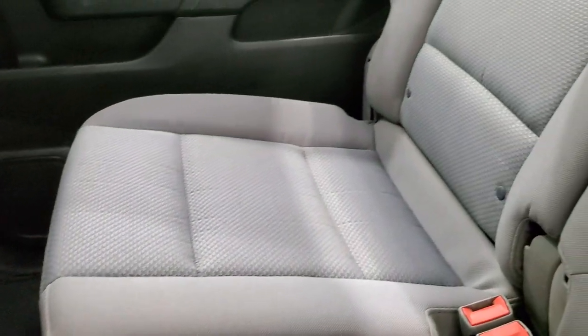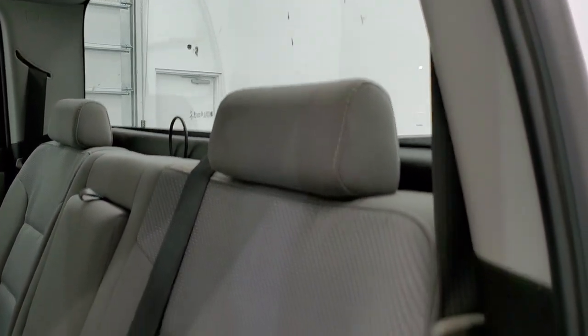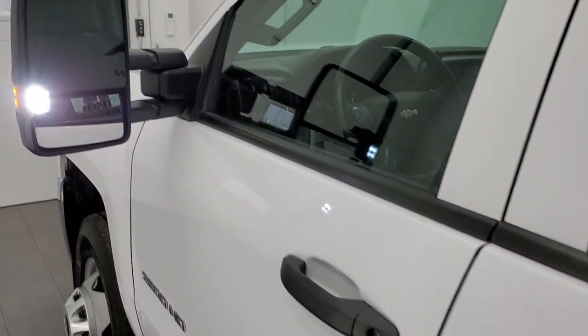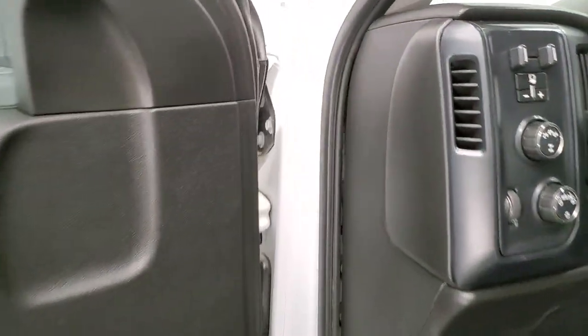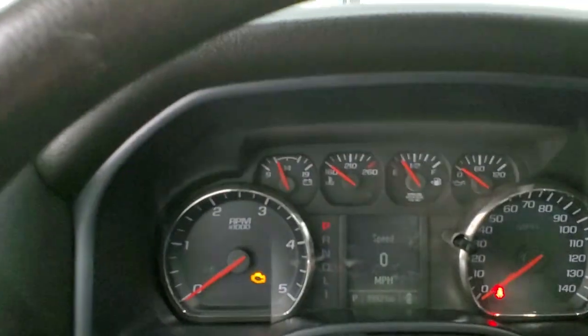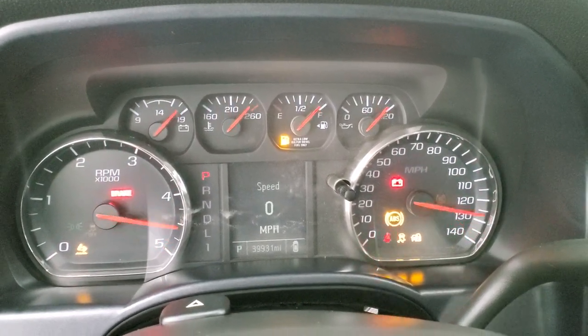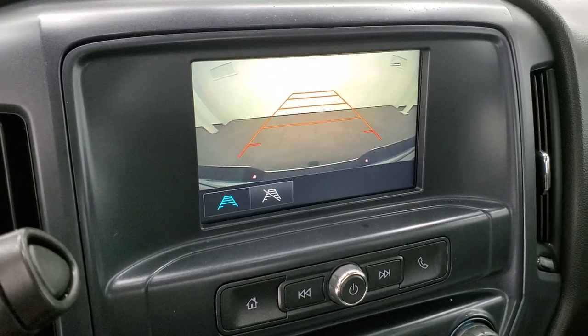The back seats are in excellent shape with no rips or tears. It has the LATCH child safety system for car seats, a fixed glass rear window, and heavy duty rubber floors in the rear as well. The bottoms of the doors all look really good. It also comes with LED side lights on the mirrors — super bright. Starting it up now — it starts right up with no check engine lights. You can see the backup camera is working nicely.